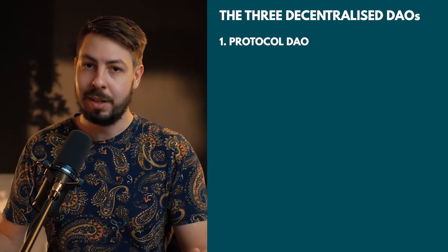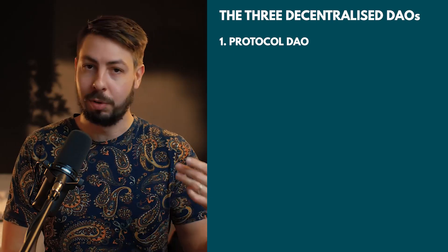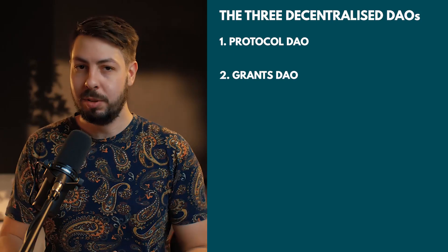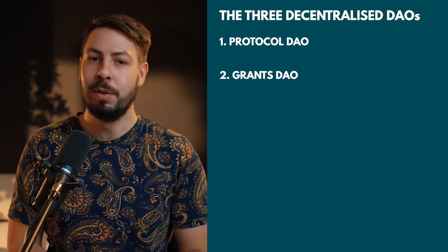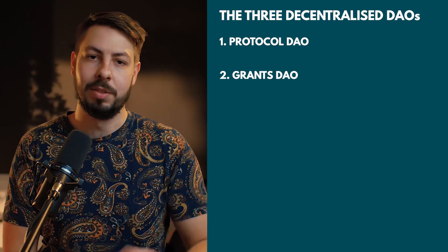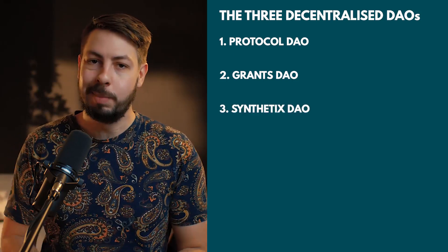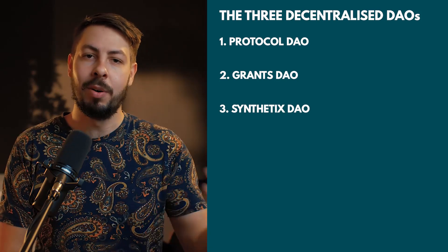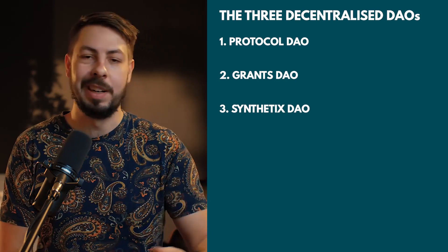The first DAO is the Protocol DAO, which controls funding for protocol upgrades and changes to Synthetix smart contracts. Number two is the Grants DAO, which controls funding for community proposals for public goods on Synthetix. The third is the Synthetix DAO, which controls funding for entities that are advancing the network's development.